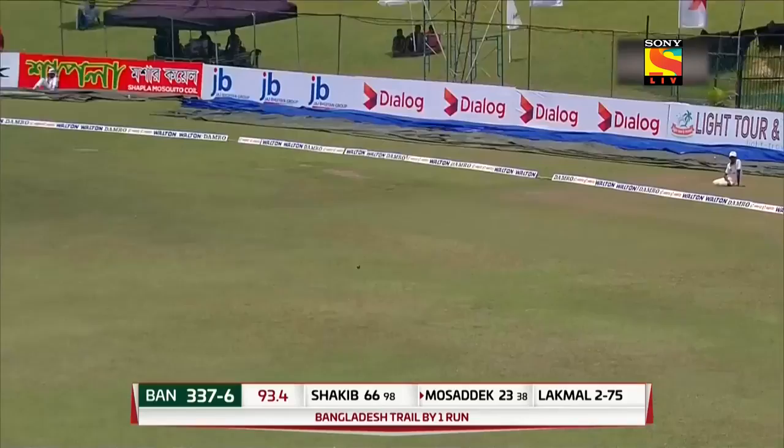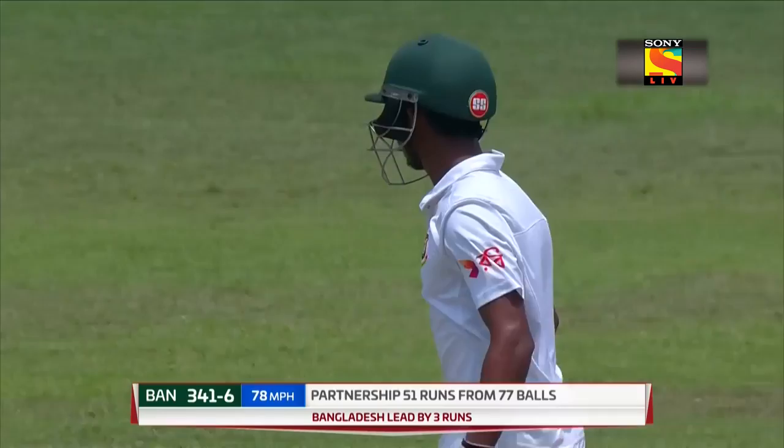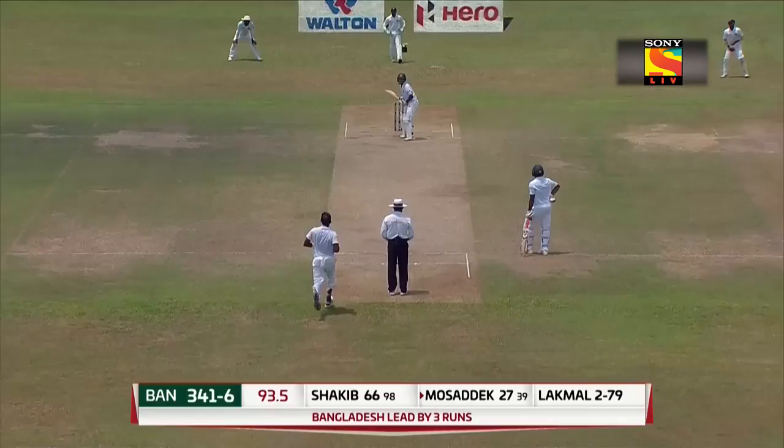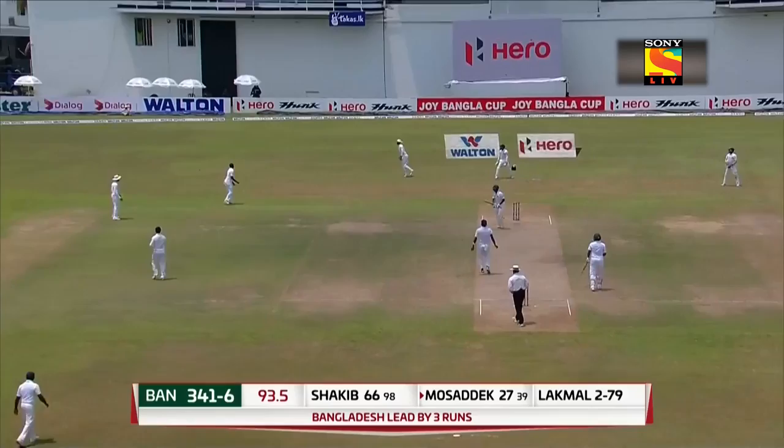Now they've got the lead, folks! It also brings up the 50-run partnership between Mossadik Hussain and Shakiba Lasson. Front foot slap — that really is a tennis shot that he plays, very effective, it's got him four runs. Oh, he's got four more! That's delightful, really good batting. 11 runs from the over — it's 345 for six.